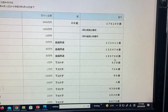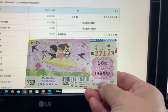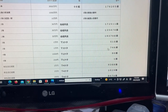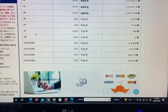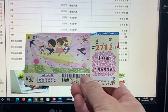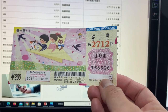To win the first third prize, Ichimanen, the last three numbers of your ticket must be 510. I have 536 — no good. To win the second third prize, Ichimanen, the last three numbers must be 746. I have 536 — no good. To win the fourth prize, Senen, the last two numbers must be 90. I have 36 — no good. To win the fifth prize, Nihakuen, the last number must be 1. I have a 6 — no good.